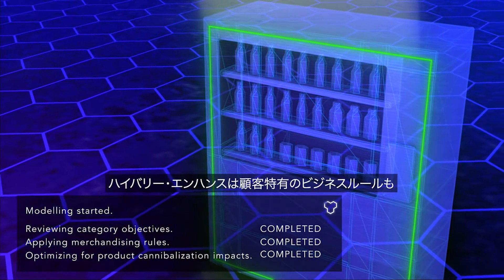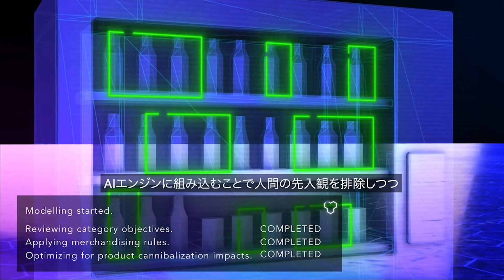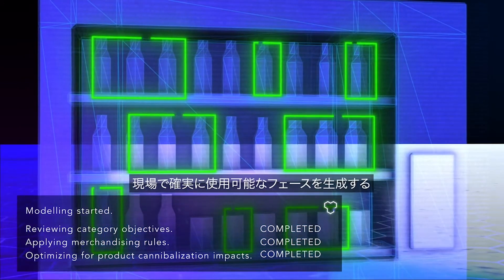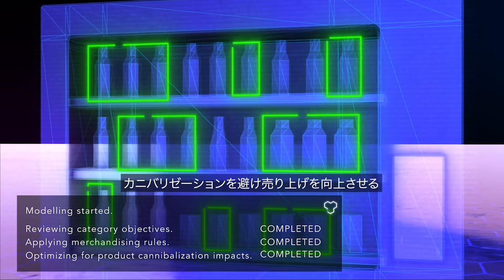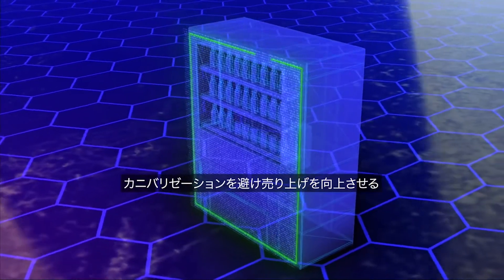HiVory Enhance can also integrate your own operational constraints to instruct our AI engine, guaranteeing vending machine planograms are always executable in the field, while eliminating human bias. It can also determine the impact of adding or removing any products with cannibalization and incrementality functions built in.